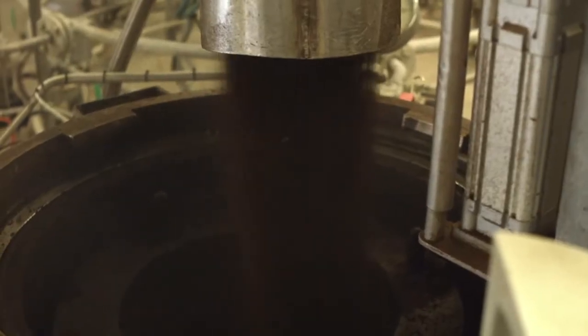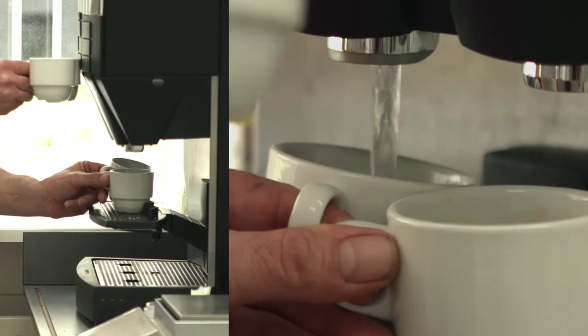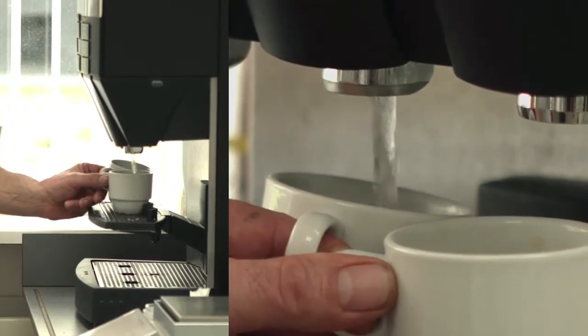Immediately after roasting and grinding the beans, the coffee is brewed with the highest precision and most innovative techniques, creating a highly concentrated liquid coffee that is 9 to 10 times stronger than espresso.